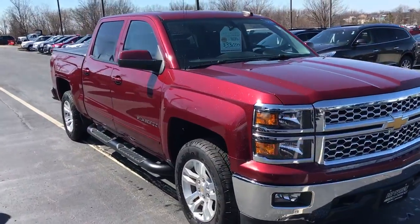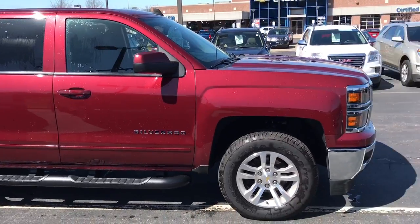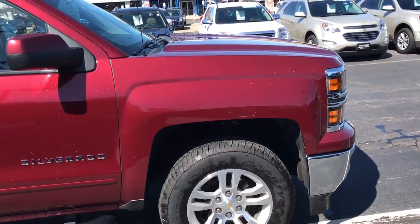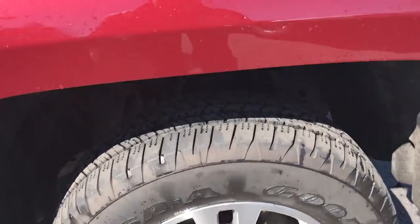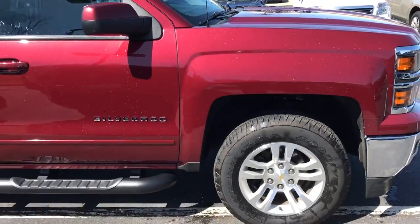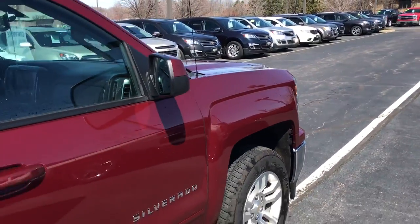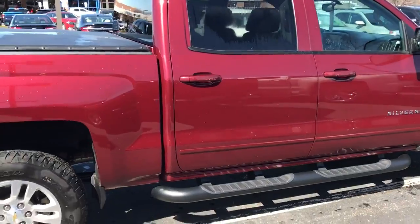This is a 1500 and it is a certified pre-owned vehicle, meaning it went through a full 172-point inspection. With the certification you receive an extra 12 months or 12,000 miles of bumper-to-bumper warranty, an extra 12 months of powertrain warranty, and 2 free oil changes over 2 years or 24,000 miles. The GM certified warranty can be used at any Chevrolet, Buick, or GMC dealership in the country.